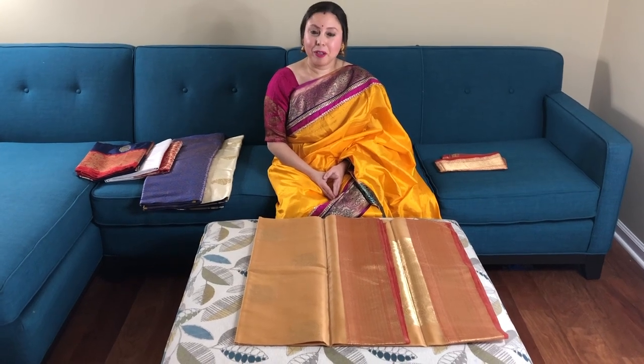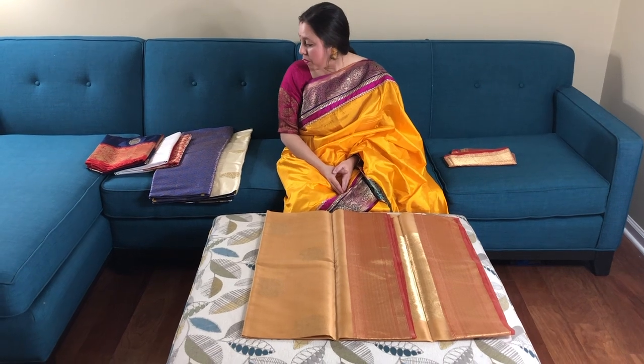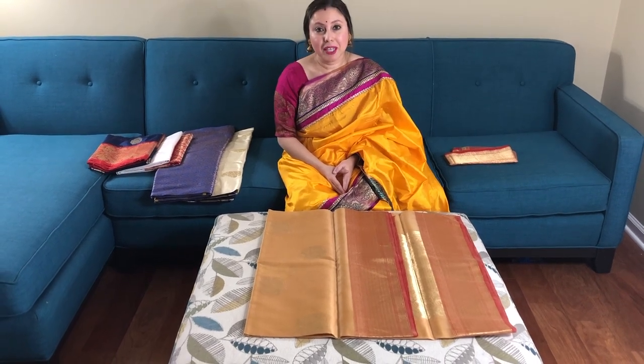Hi friends, I am Payal from bengallooms.com and in this video I will show you 5 of our exclusive Banarasi sarees.